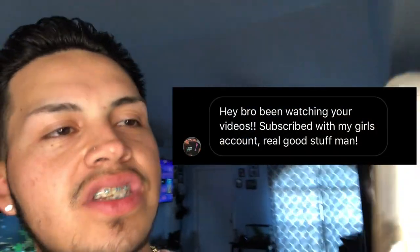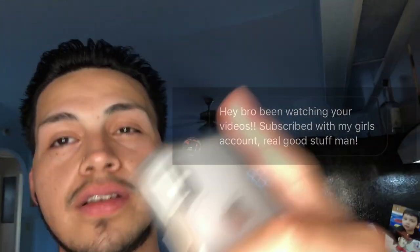If you follow me on Instagram, I did ask a question about whether I should get a pet turtle. Some of you already voted, but you can go vote and give me your opinion - I'll link it in the description below. I've been going around locally to pet stores and they don't have any turtles, but I will hunt them down. Before we start, I want to give a quick shoutout to rios 97, who says 'Hey bro, been watching your videos, subscribed with my girl's account, really good stuff man.' I really appreciate that, Mr. Rios.